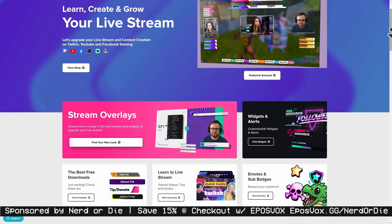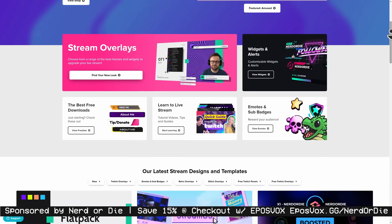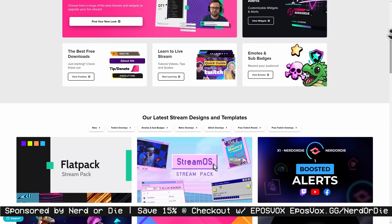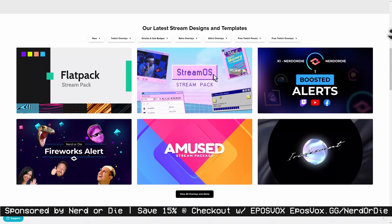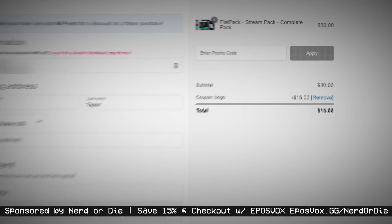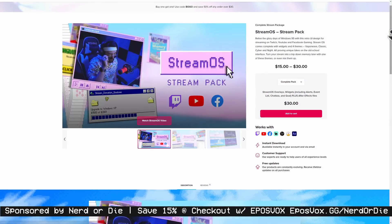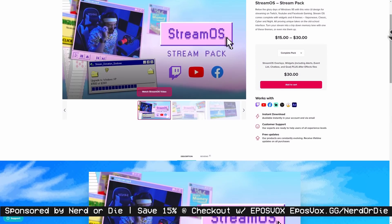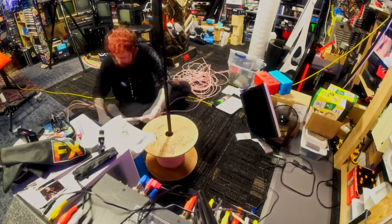Insane studio setups like this would simply not be possible without sponsors like Nerd or Die. Nerd or Die has supported the channel for years and they are here to support you in building your next awesome stream layout. The spring sale was such a big deal that they want to keep giving you great deals — for a limited time, they are offering a buy one, get one half off sale on any orders over $30 or more. Type in coupon code BOGO at checkout and you will get 50% off your order, for those of you who like to mix and match elements from different layouts. That's BOGO at checkout at the link in the video description.